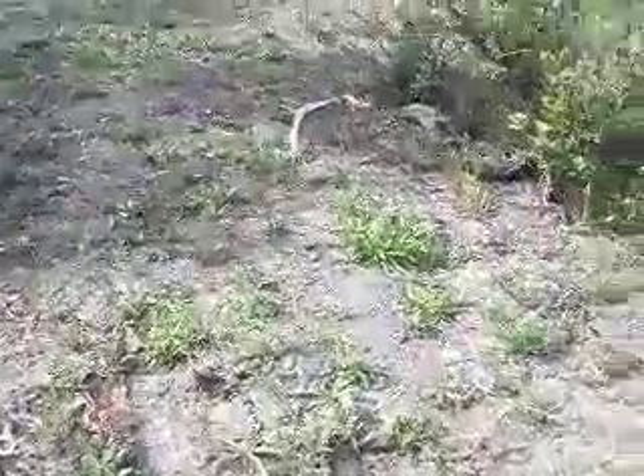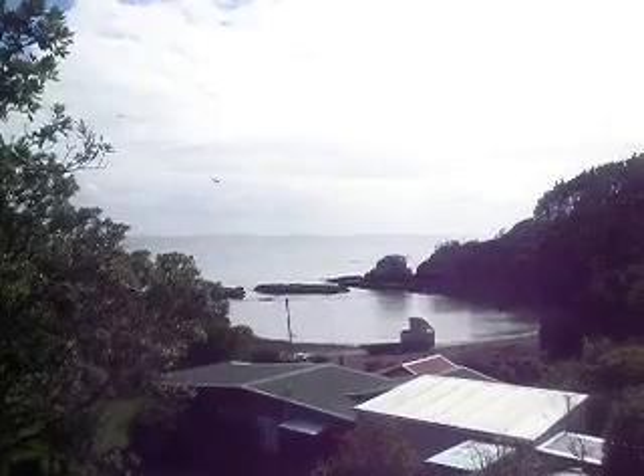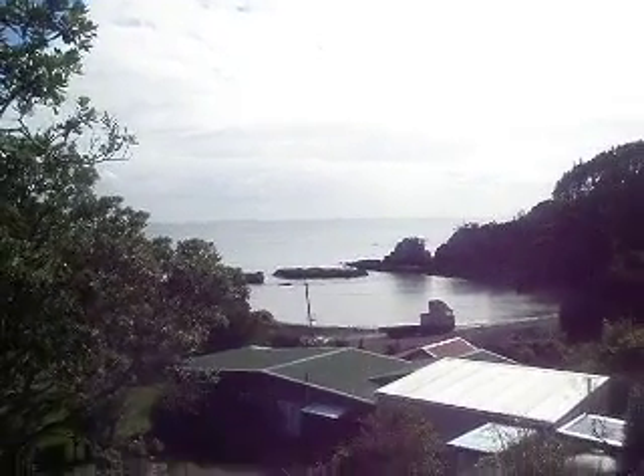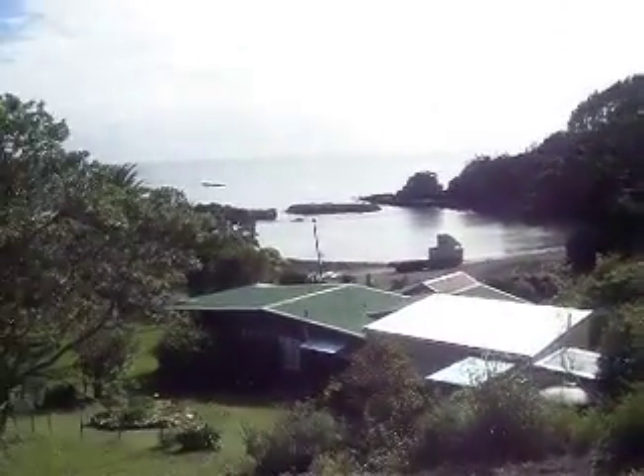As we get up the hill a little bit, as you can see the bay is starting to come into view. There we go — about halfway up the section, looking over the top of that property. Closure Bay, out to the barrier islands. Just see Great Barrier out there — you probably can't see it on this image but it's out there.